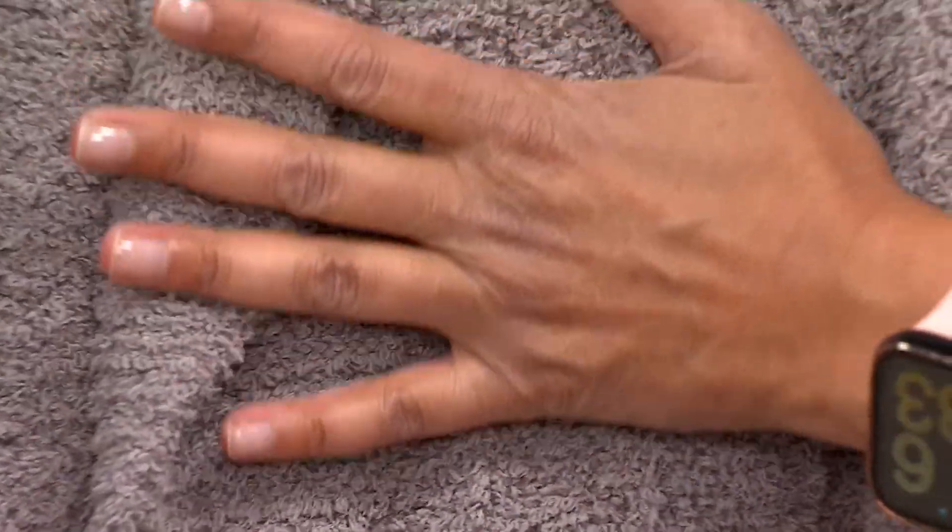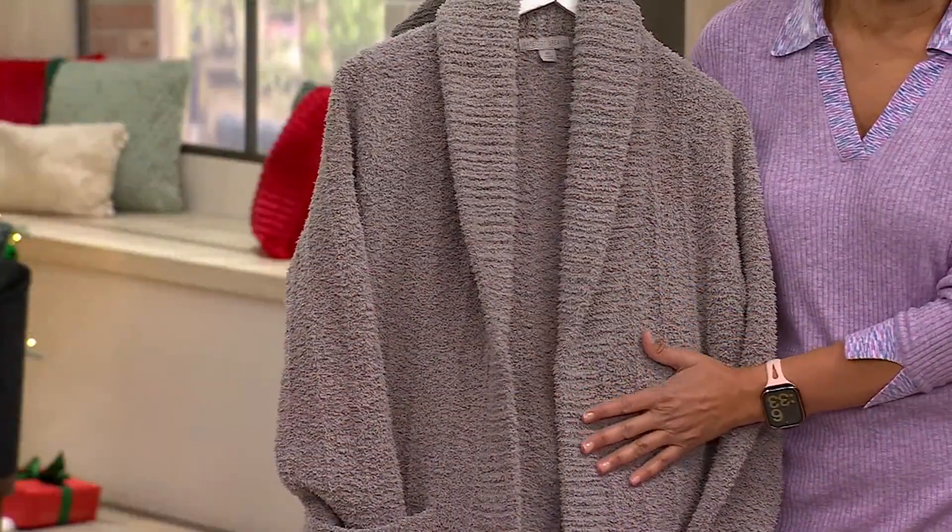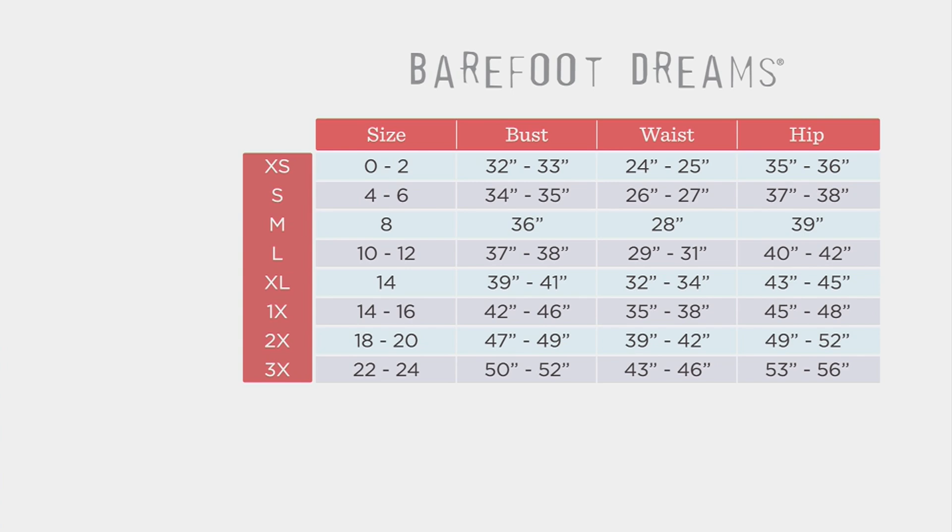Here is the size chart so you can start shopping immediately. Go to your Barefoot Dreams size chart and look at your size. Zero to two would be your store-with-a-door size — go to the left and that's extra small. If you're a size eight in a store with a door, you're a medium. Item number A619-890, and sizes are extra small to 3X.